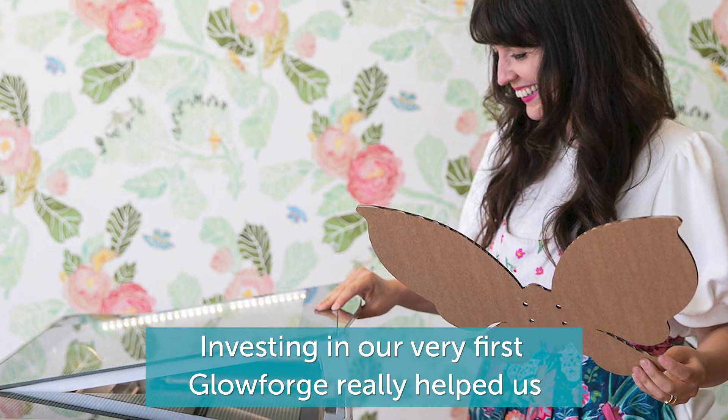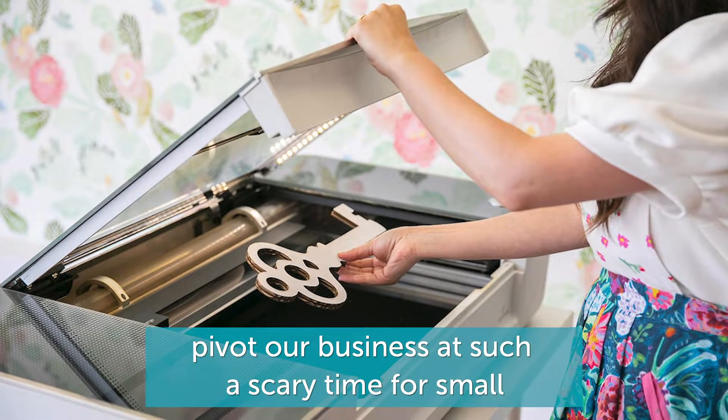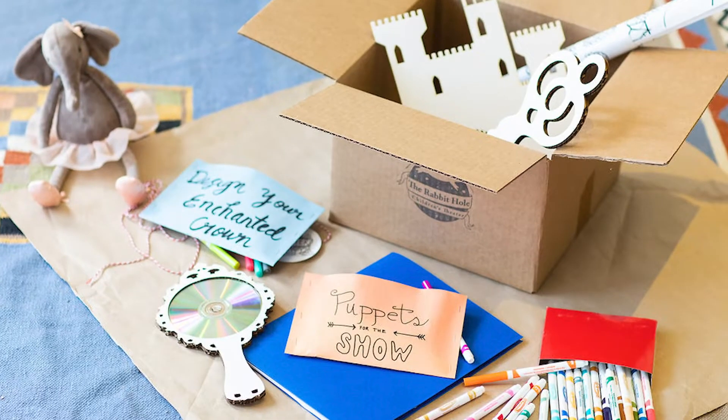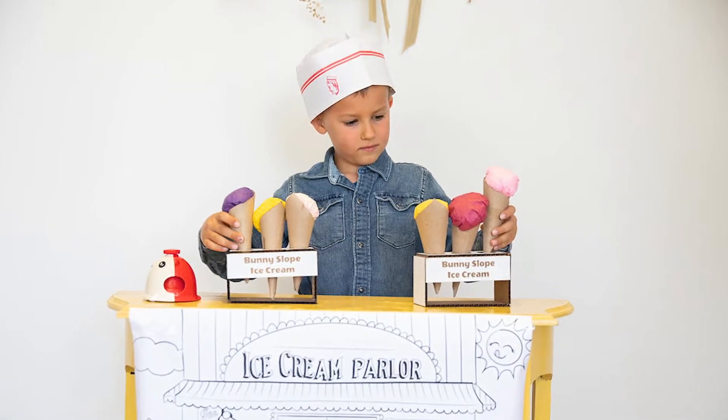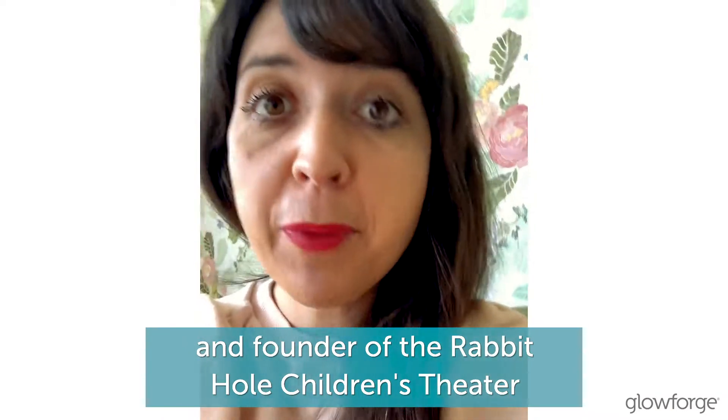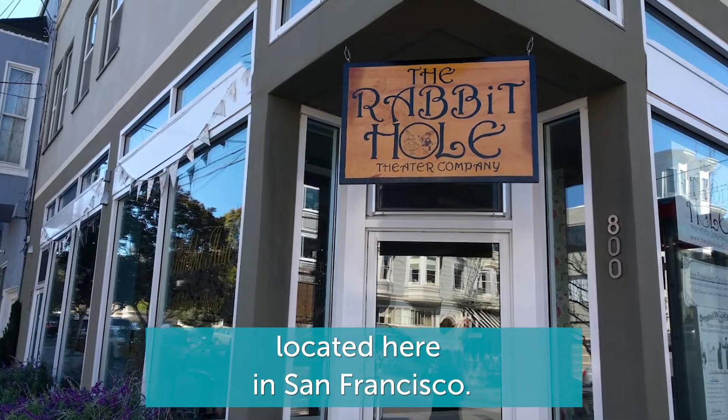Investing in our very first Glowforge really helped us pivot our business at such a scary time for small businesses to be in. My name is Brooke Patton and I am the owner and founder of the Rabbit Hole Children's Theater located here in San Francisco.